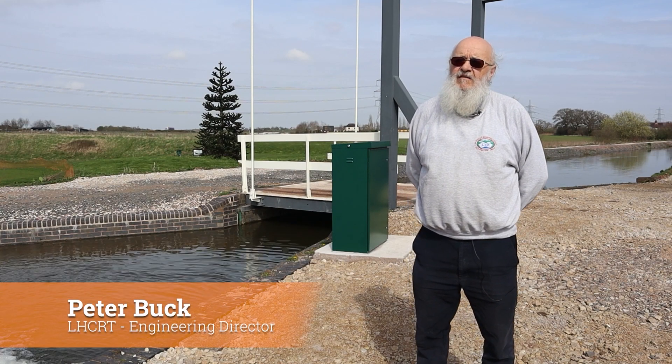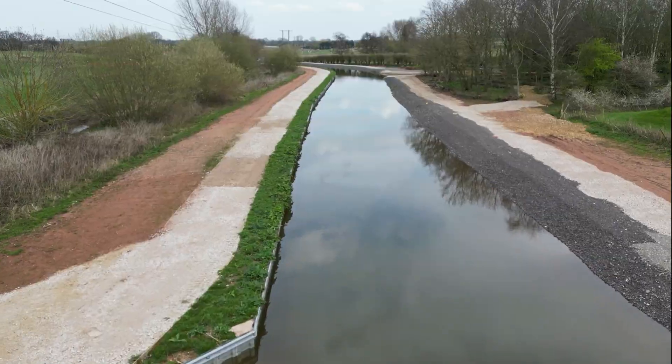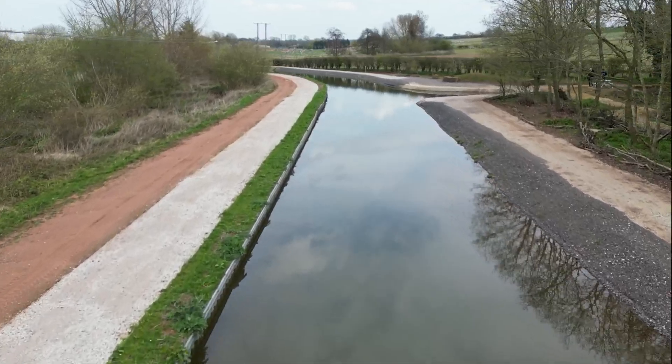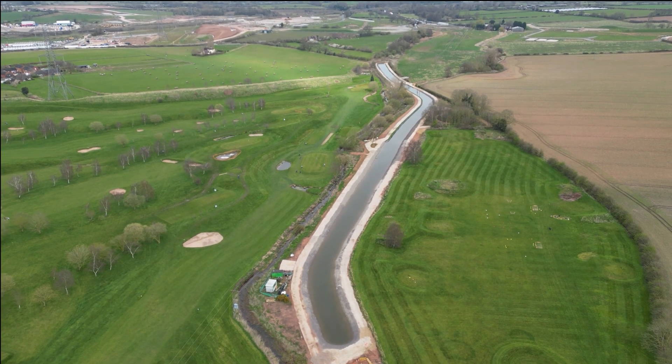I'm Peter Buck, the engineering director for the Lichfield and Hatherton Canal Restoration Trust. We're here on the Lichfield Canal, which at this point is seven miles long, running from Ogley at the top end to Huddlesford at the bottom.